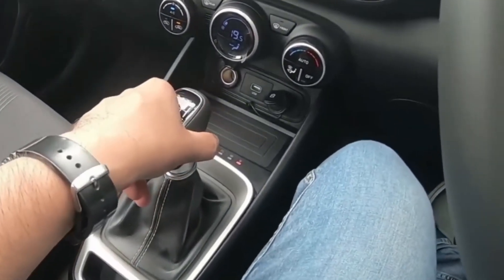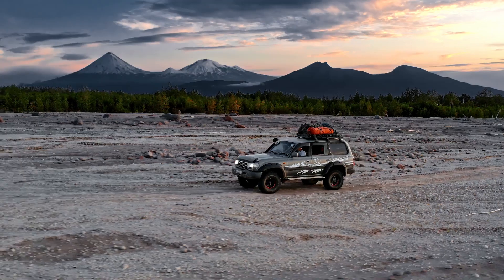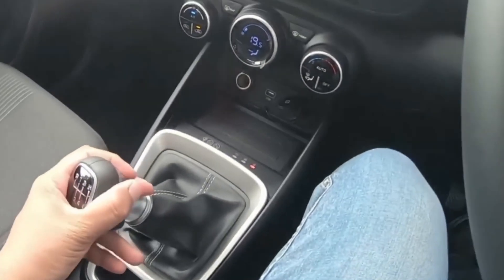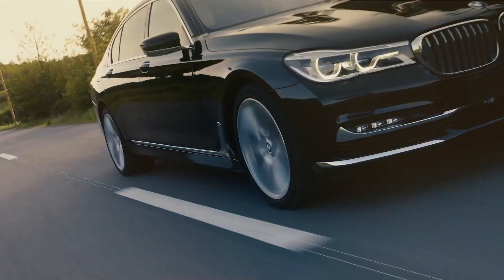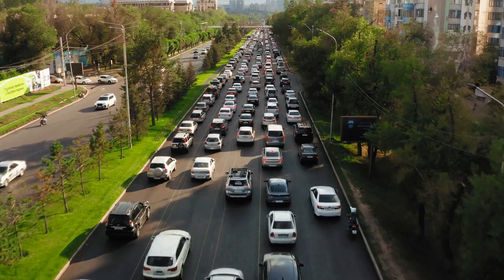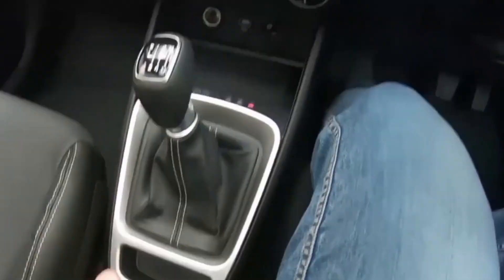Manual systems are mechanically simpler, brutally reliable, and deliver raw efficiency. They shine in high-torque conditions, like off-road adventures and spirited driving, where the right gear at the right moment makes all the difference. But make no mistake — manuals demand commitment. In heavy traffic, working the clutch can feel like a gym workout nobody asked for.